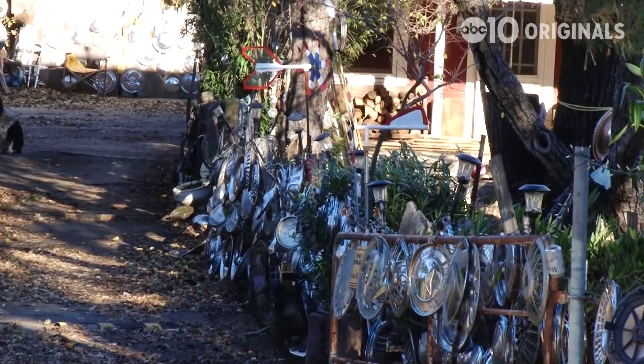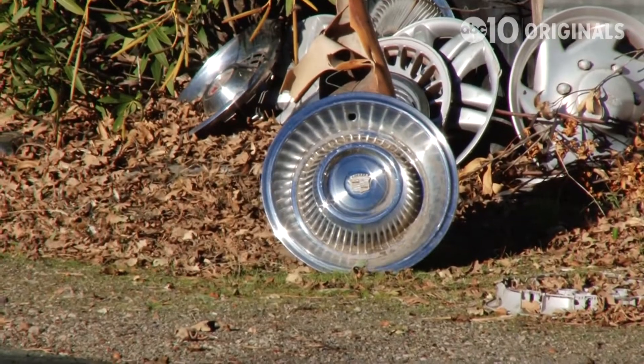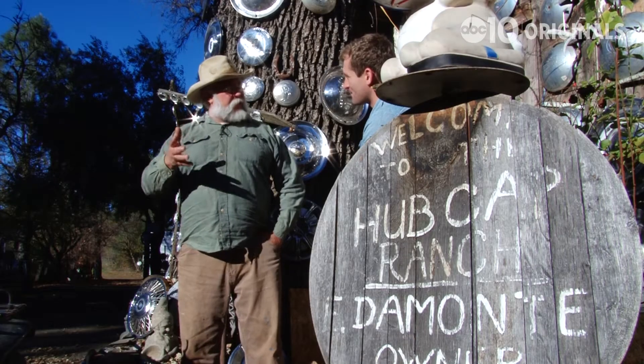Mike says most people knew where to find their hubcaps, and over time the shiny metal display sort of became an invitation — wave them in, come on in. He liked to talk and liked to see and be around people.